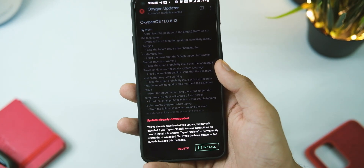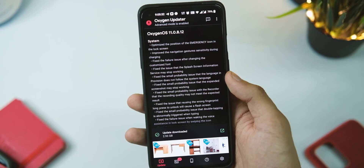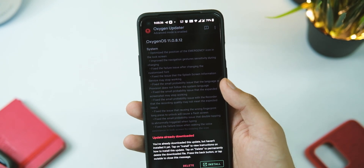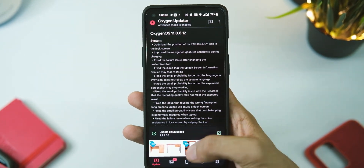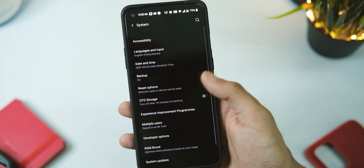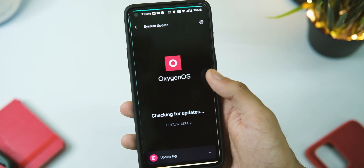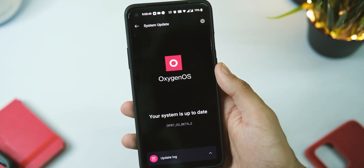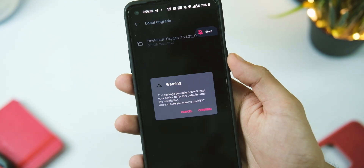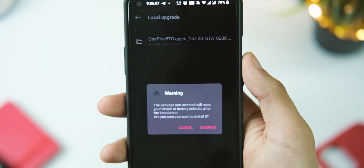To get this update on your device, first check in System Updates in Settings, or download the app called Oxygen Updater from the Google Play Store. Open the application and tap the download update button — this will download the zip file. Once done, go to Settings, then System, choose System Updates, tap the gear icon on the top right corner, and choose the local upgrade option from the list, then select the zip file we just downloaded and hit OK to start installing.